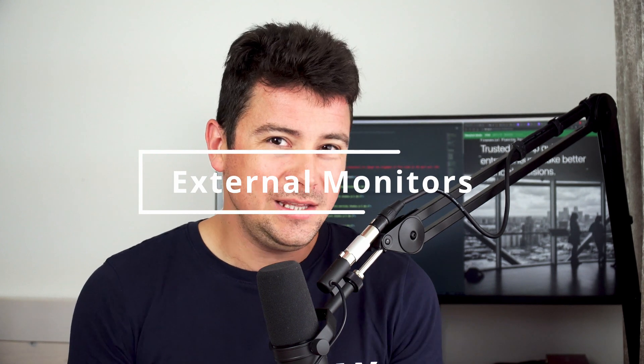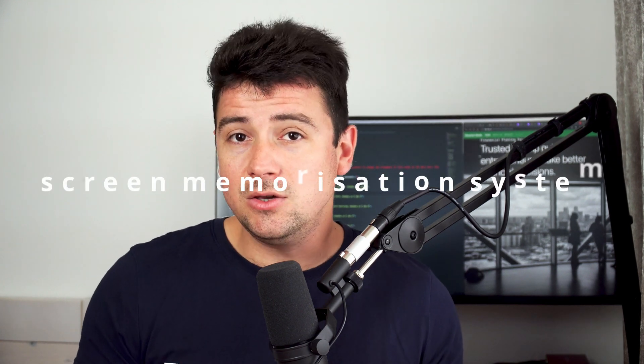Next up, let's talk about external monitors. You don't absolutely need a second monitor to be a coder, but it helps — and a third and fourth monitor is even better. Personally, I would never go back to a one-monitor setup. Behind me I have a MacBook Pro hooked up to a widescreen, and in my editing room I have a PC hooked up to two monitors.